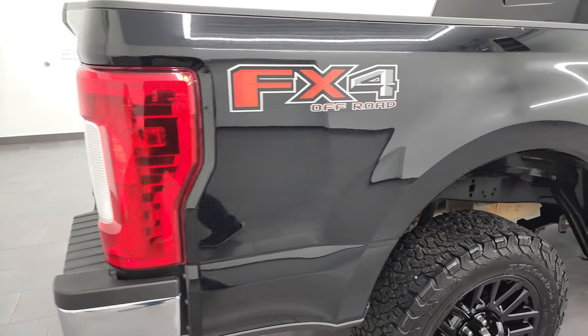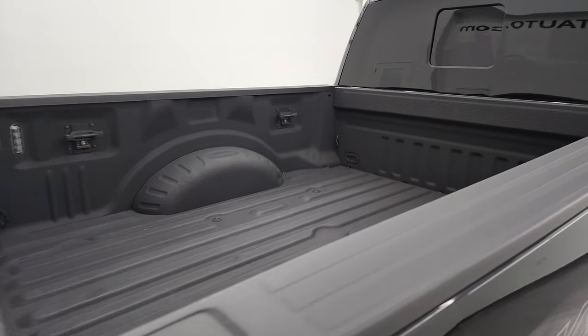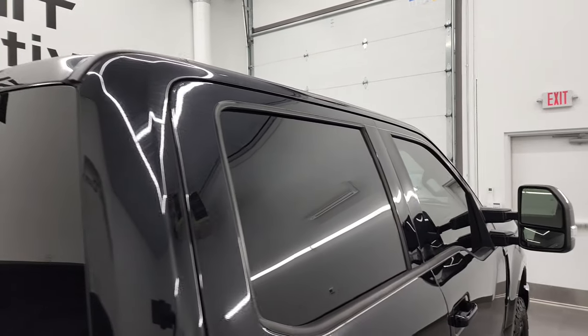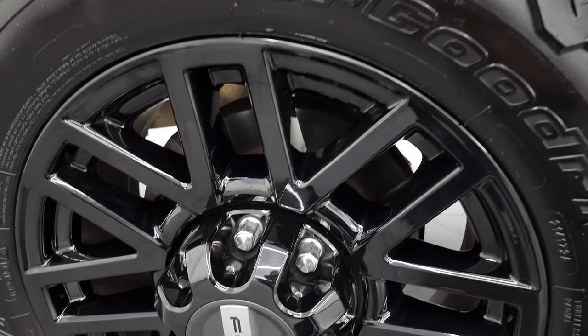I take these HD videos so that if you're far away or even close by but cannot make the trip, you can still see the truck, hear the truck, and have confidence in what you're looking at before you even get here. So when you do get here, there are absolutely no surprises and you can make a smart, informed buying decision from wherever you're at. If this video helps you make that decision, let your salesman know that you saw the video, that it was helpful, and that Brett sent you.